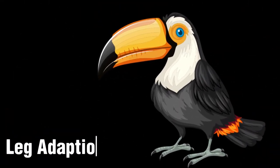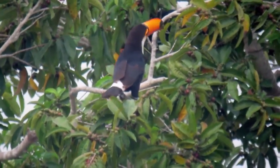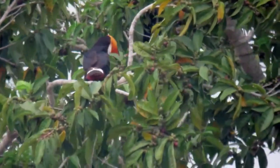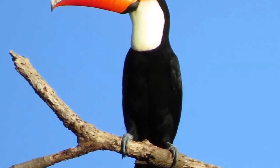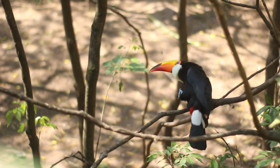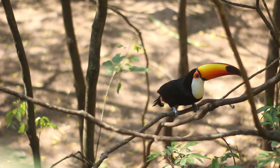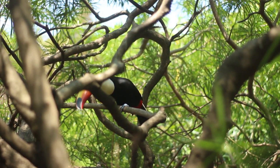Leg Adaptation: Toco toucans are arboreal birds, spending most of their time in the trees. They have adapted to this lifestyle with zygodactyl feet. This zygodactyl foot structure, with two toes facing forward and two toes facing backward, provides a strong grip and enhances agility while perching and climbing through the forest canopy, enabling the bird to navigate branches with ease and maintain stability even on narrow surfaces.